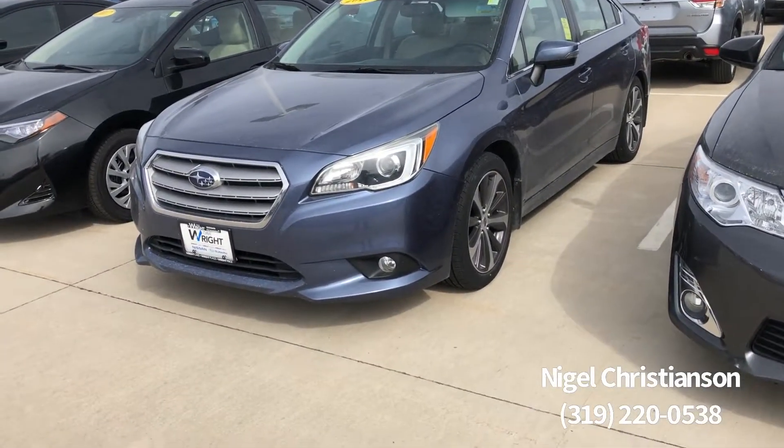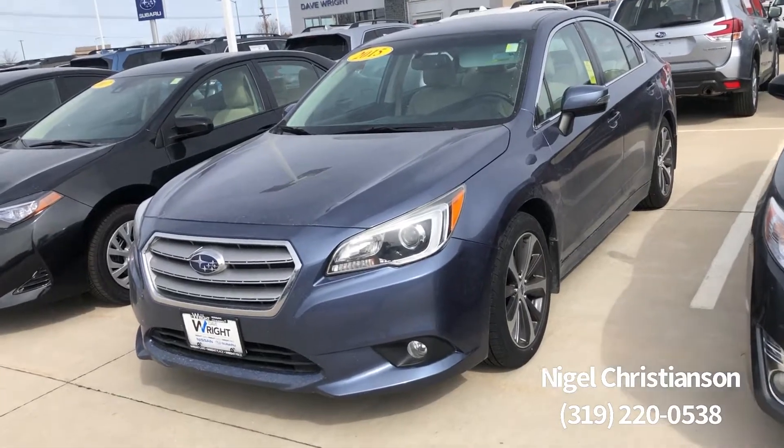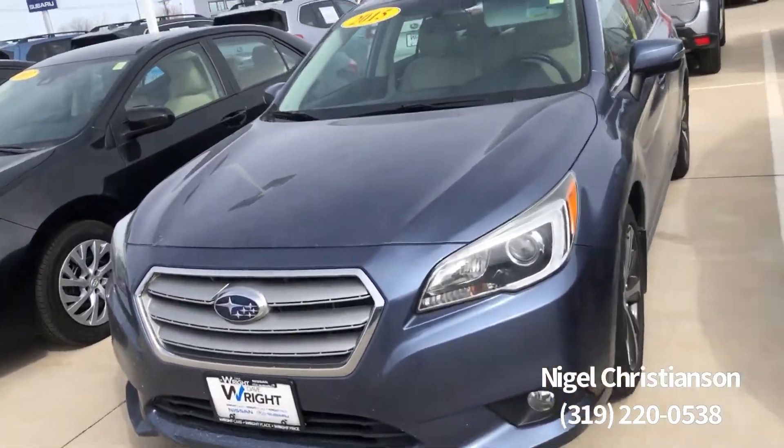Hey, it's Nigel, Dave Wright, Nissan Subaru. Just wanted to send you a quick video of the 2015 Subaru Legacy that you inquired about.